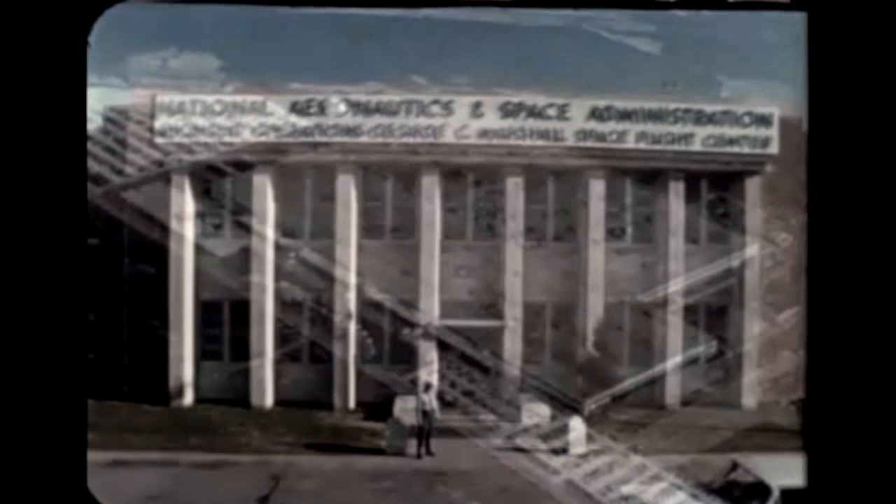A full-scale F-1 engine mock-up has been delivered by Rocketdyne to the Marshall Center, where it was mounted vertically for tests in a gimballing stand. Later, it will be mounted in a partial mock-up of the S-1C thrust structure.